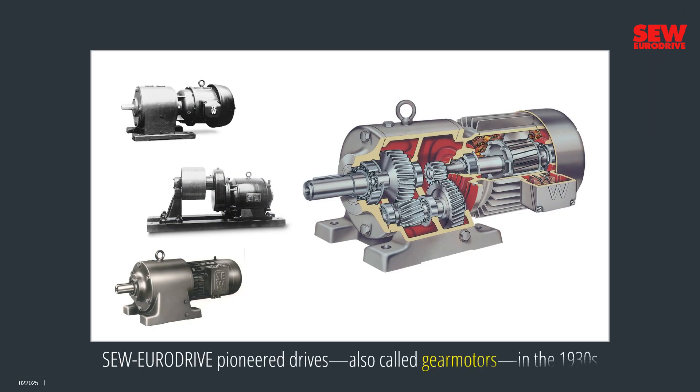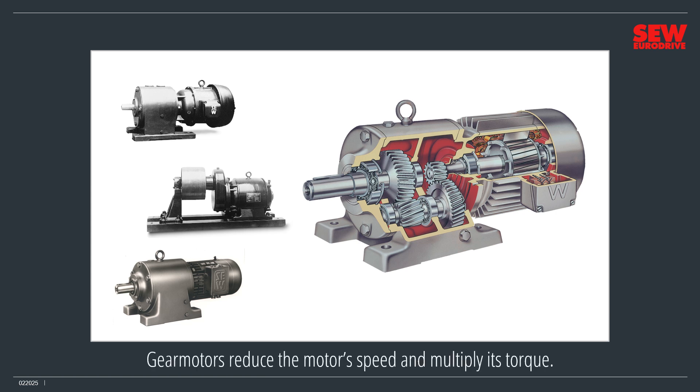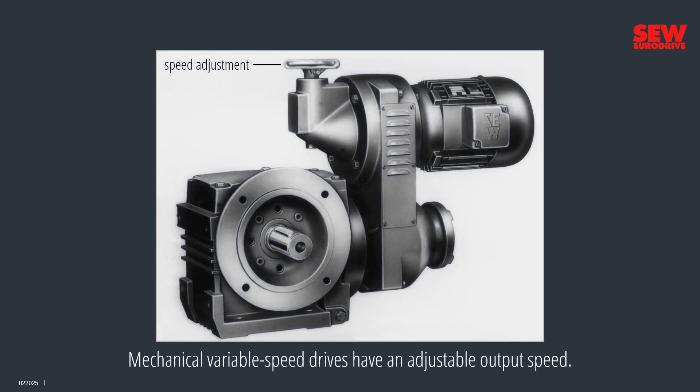SEW EuroDrive pioneered drives, also called gear motors, in the 1930s — that quiet period between Industry 2.0 and Industry 3.0. Gear motors reduce the motor's speed and multiply its torque. This is handy since most motors run too fast and develop too little torque by themselves. Pairing a motor with a gearbox is a match made in heaven. SEW EuroDrive made its name as a drive supplier and is still best known for this product.